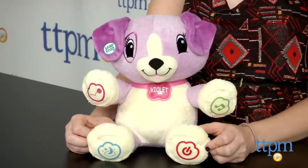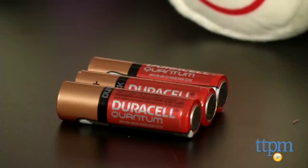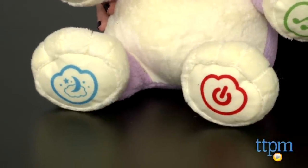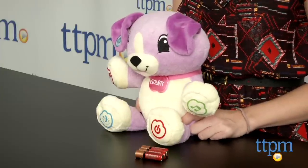My pal Violet includes 3 AA batteries for the in-store Try Me features, and it's recommended that you replace them before play for the best results. My pal Scout is also available and sold separately. My pal Violet is for ages 6 to 36 months. For more information on this and other LeapFrog toys, head over to our website or subscribe to our YouTube channel for more great reviews every day.